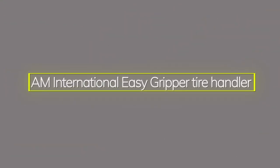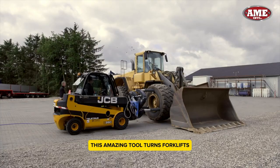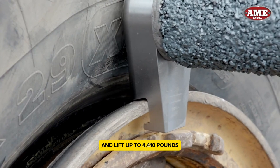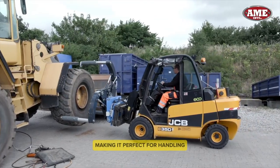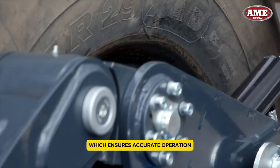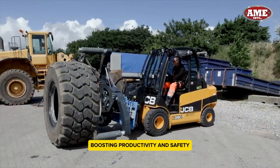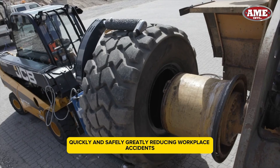AM International Easy Gripper Tire Handler — changing a flat tire on your car is straightforward, but what about a giant mining truck tire? This amazing tool turns forklifts, telehandlers, or cranes into powerful tire handlers. It can handle tires as large as 95 inches in diameter and lift up to 4,410 pounds, thanks to its hydraulic system. The Easy Gripper's three gripper arms securely hold tires, making it perfect for handling expensive and heavy loads. One standout feature is its infrared camera system, which ensures accurate operation even in low light. With its quick shift module, you can easily swap attachments, boosting productivity and safety. This tool allows a single operator to handle tire mounting and dismounting quickly and safely, greatly reducing workplace accidents.